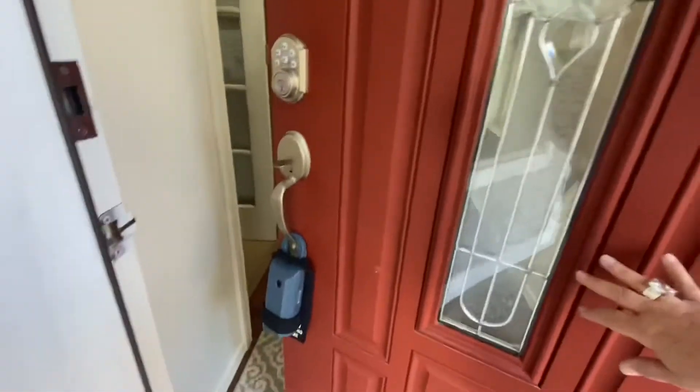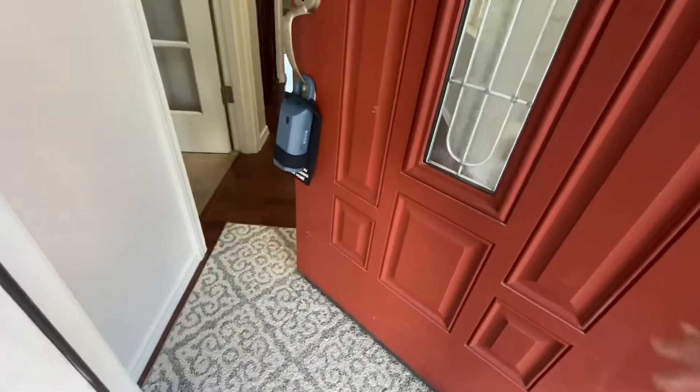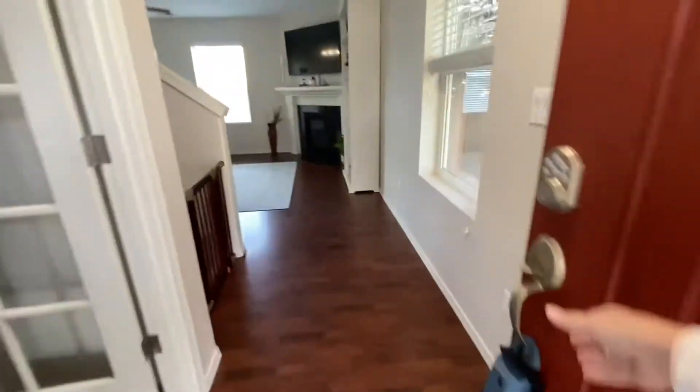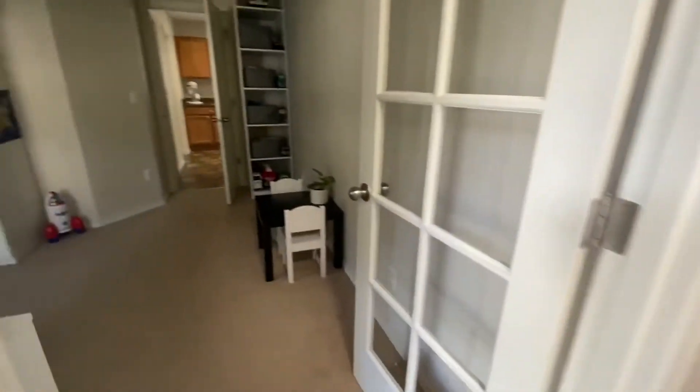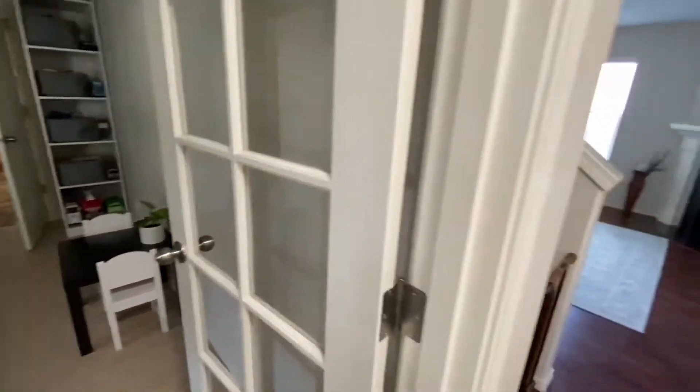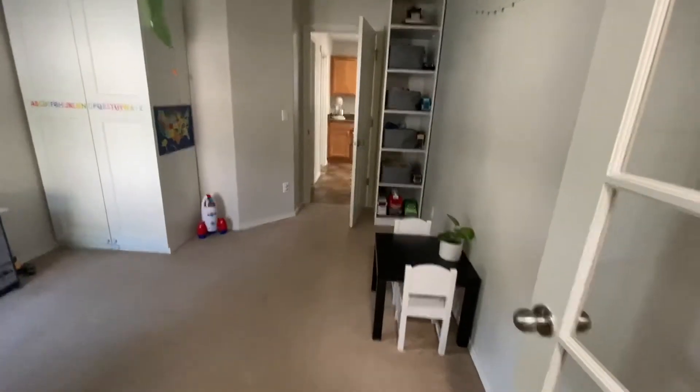I love the front door, also with this glass sidelight. We enter onto what looks like wood laminate or laminate flooring. We come straight in to find a den or office on the left-hand side — a nice little playroom — and you can see the kitchen's through there.